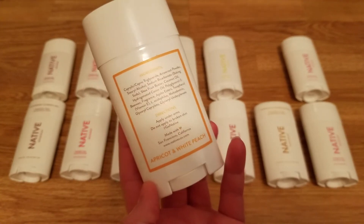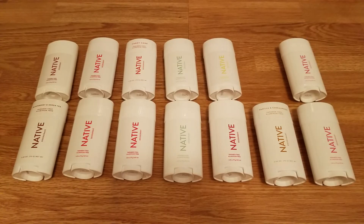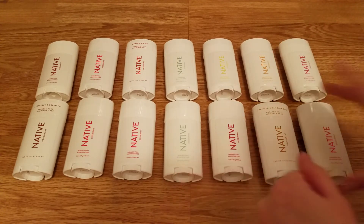Apricot and white peach is actually my least favorite of all of them — and I still do like it. It smells just like apricot and peach. Honestly it's one of the best peach scents I've smelled in wax melts or candles — really authentic, like a fuzzy nectarine or peach. I just personally don't love peach, so I like all the other ones better.